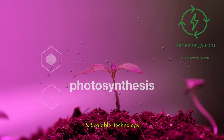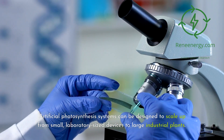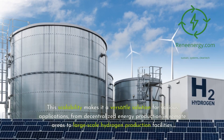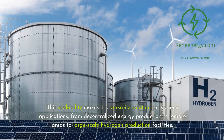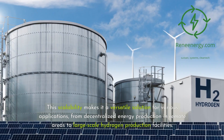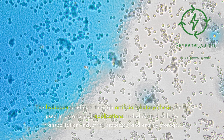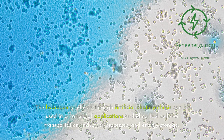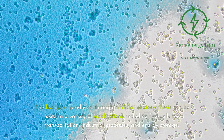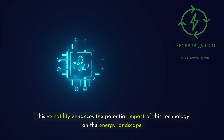Artificial photosynthesis systems can be designed to scale up from small, laboratory-sized devices to large industrial plants. This scalability makes it a versatile solution for various applications, from decentralized energy production in remote areas to large-scale hydrogen production facilities. The hydrogen produced can be used in a variety of applications, including fuel cells for transportation, industrial processes, and energy storage, enhancing its potential impact on the energy landscape.